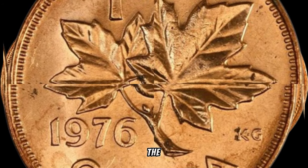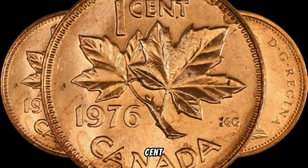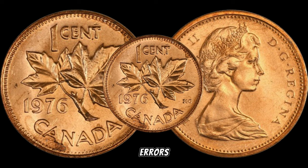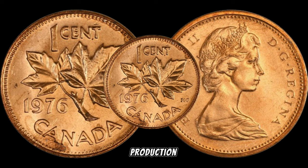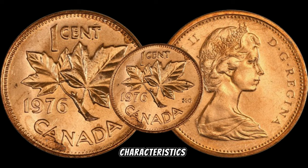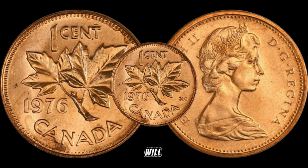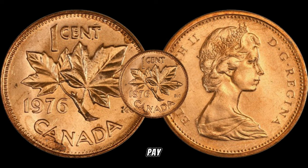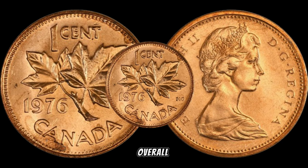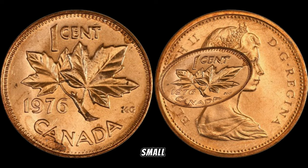Let's discuss the factors that could significantly impact the value of your 1976 Canada 1-cent coin: mint condition, rarity, and any potential errors in the coin's production. Collectors often pay a premium for coins that are well-preserved and have unique characteristics. Pay attention to the condition of the coin, any imperfections, and the overall appeal — if you find one in pristine condition, you might be holding onto a small fortune.